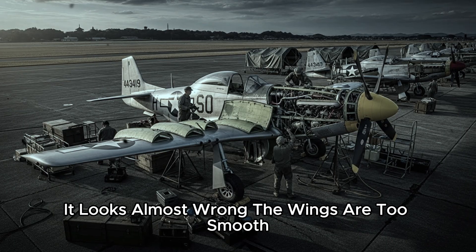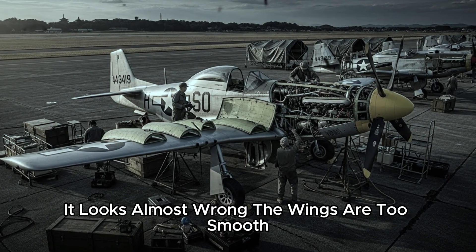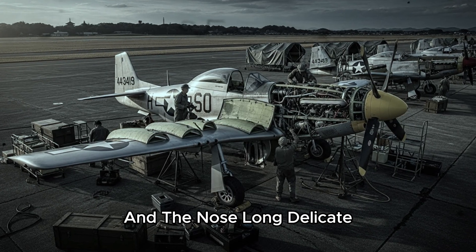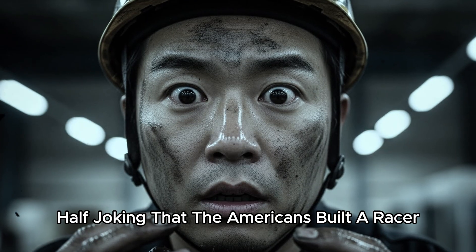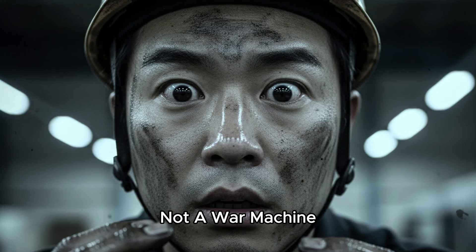To the men surrounding it, it looks almost wrong. The wings are too smooth, the radiator scoop under the belly looks too small, and the nose — long, delicate — doesn't look like a brawler. A few mechanics actually smile. One mutters, half-joking, that the Americans built a racer, not a war machine.